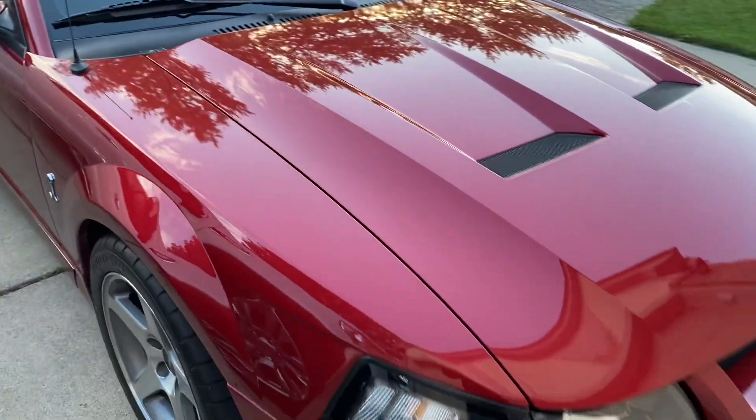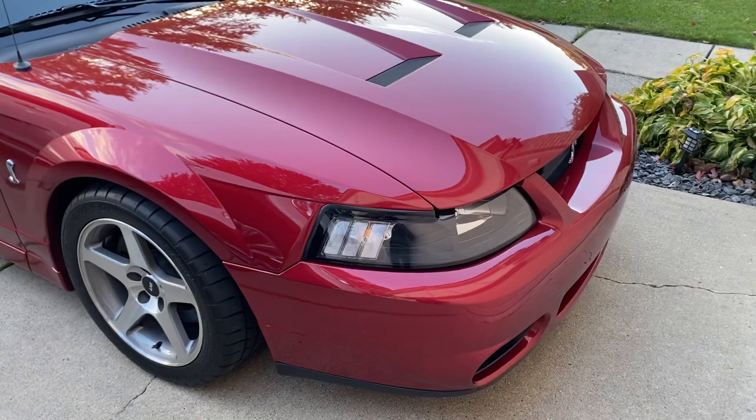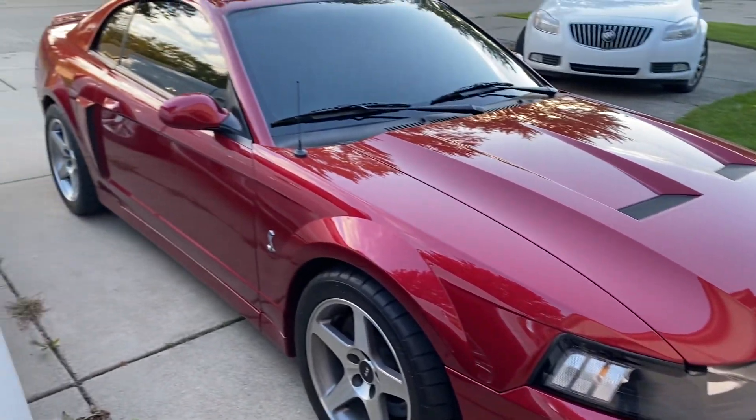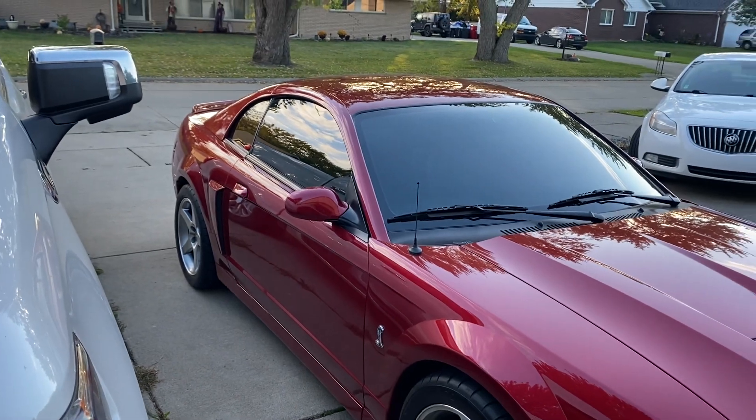It looks nice in the sunlight. I'll just shut up and let you guys take a nice gander at this thing.